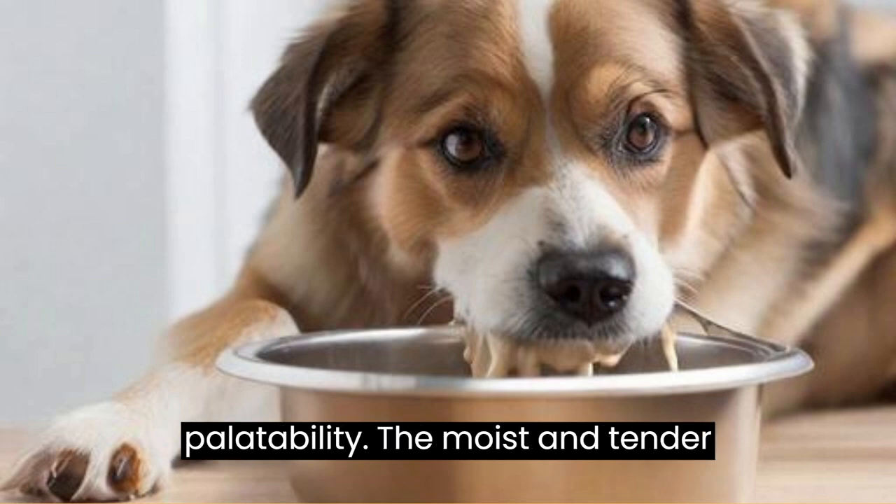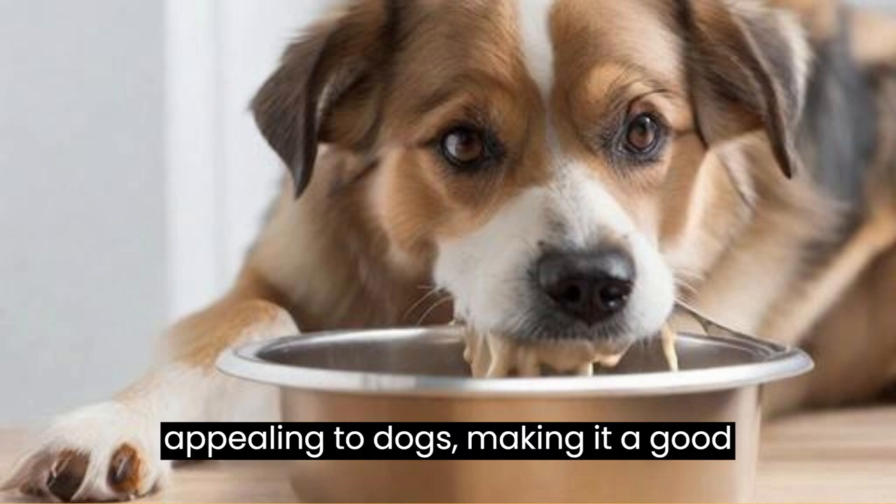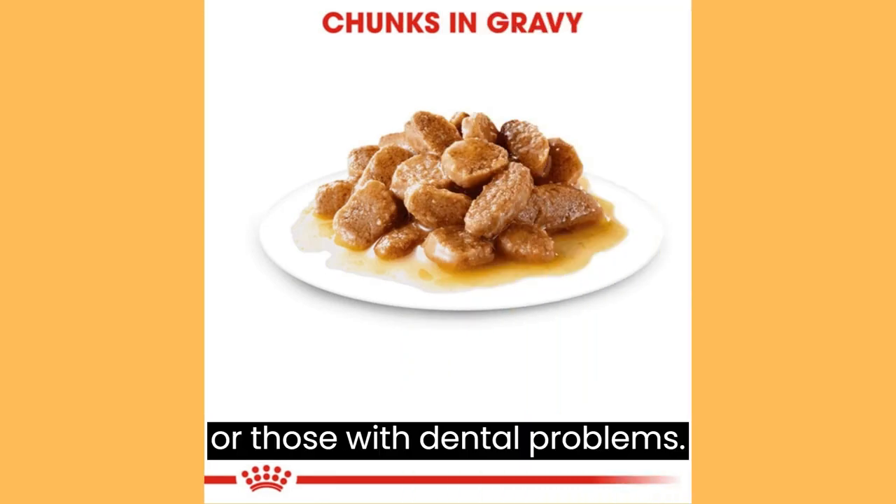Texture and Palatability: The moist and tender texture of the wet food is often more appealing to dogs, making it a good option for picky eaters, senior dogs, or those with dental problems.